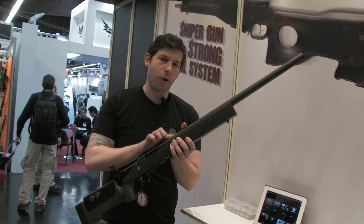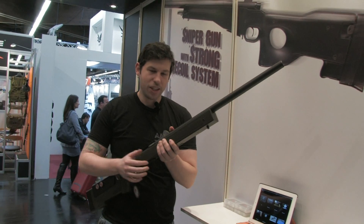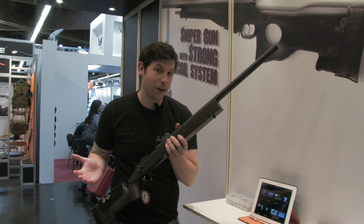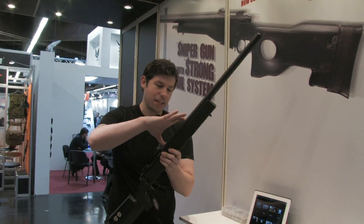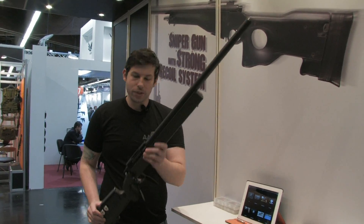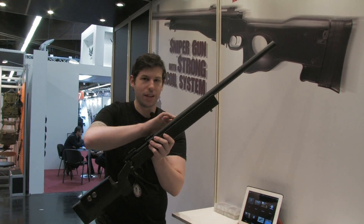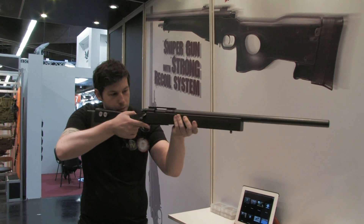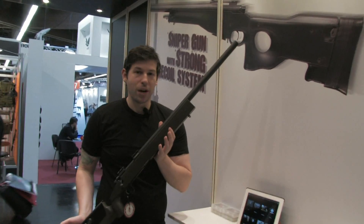This is a non-working prototype so the recoil can't be demonstrated right now, but G&G guarantees the recoil is very strong. Interestingly, the recoil mechanism will be built inside the barrel. When using CO2, the gas will be redirected up to make it kick when you pull the trigger. It's expected to be available in June, so probably end of year.